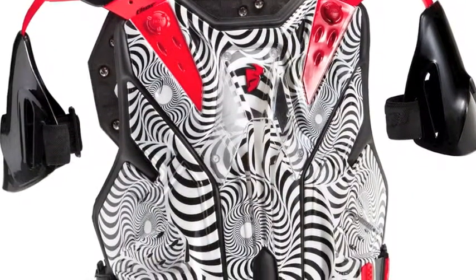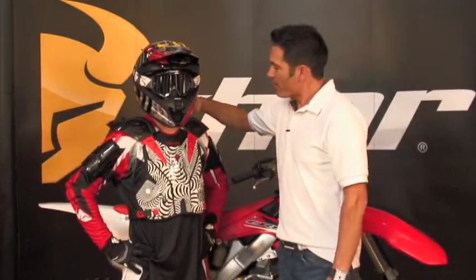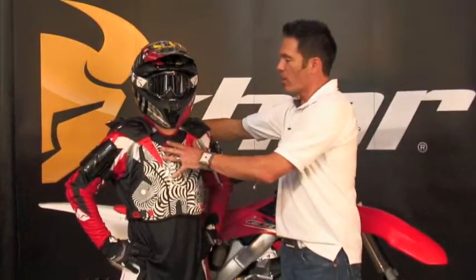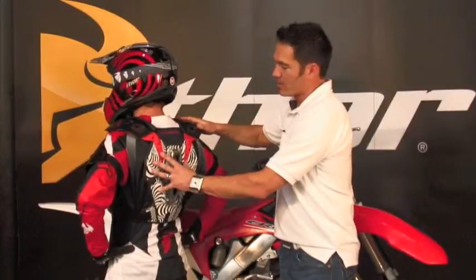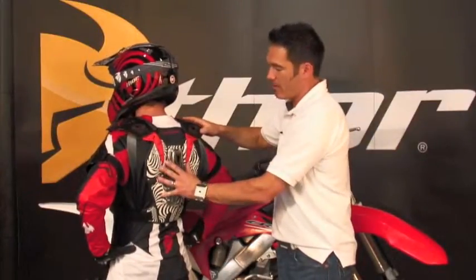It also incorporates shoulder cut pads that can be removed if you want to wear a neck brace system that formulates perfectly right here in the shoulder harness. We also have a three-layer back protector that is molded into the articulated back panel.